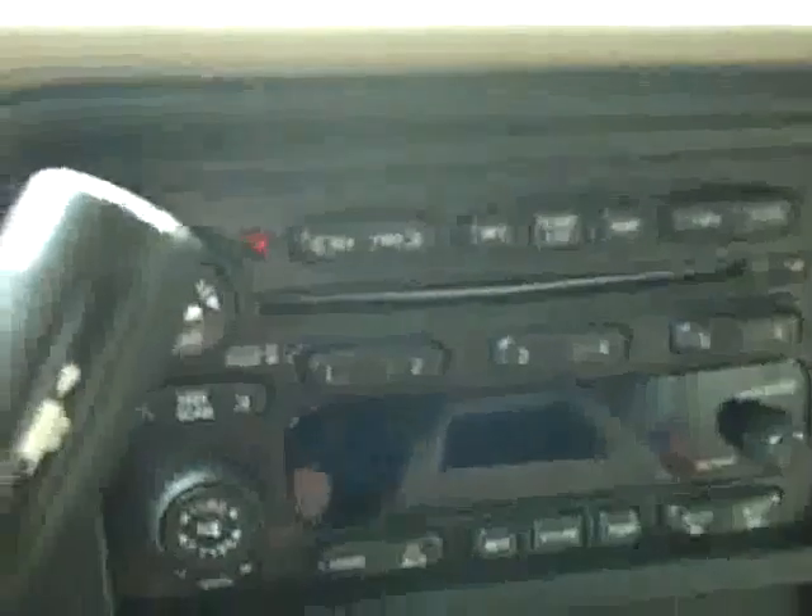CD player and radio — we'll start her up and it fires right up. On the side of the mirror there's a compass and temperature display as well. Rear climate controls, HomeLink system, headliner is in great shape all the way back. Interior looks good. Rear view mirrors are signal mirrors.